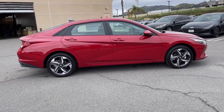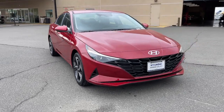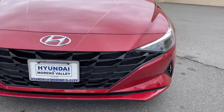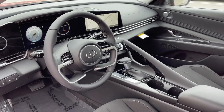This vehicle comes with Apple CarPlay and/or Android Auto, keyless entry, satellite radio, heated mirrors, steering wheel audio controls, alarm, dual zone AC, electronic stability control, aluminum wheels, and a leather-wrapped steering wheel.